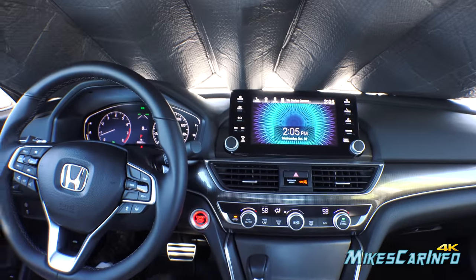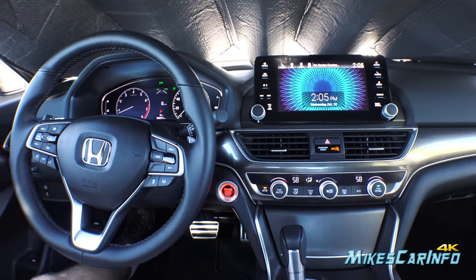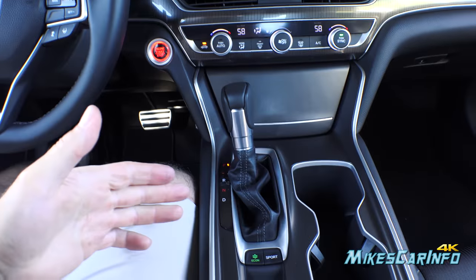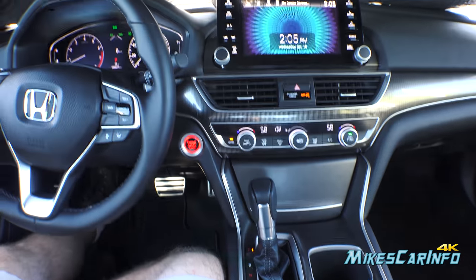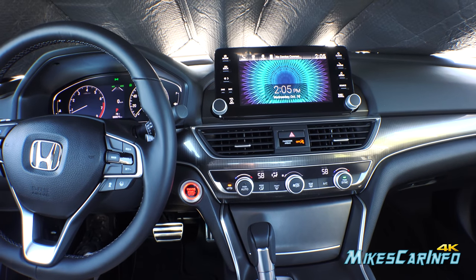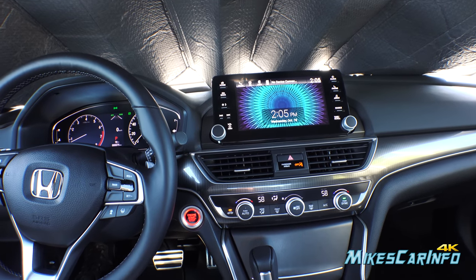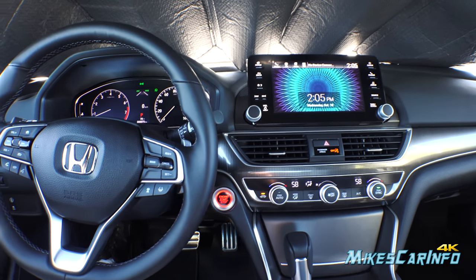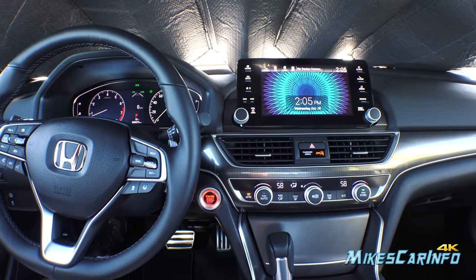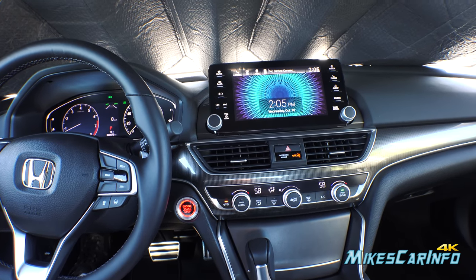There you have it — the 2018 Honda Accord Sport. This one has the 1.5-liter. You can also get a manual transmission, the 2.0-liter — there are a lot of different options. Shortly I'll show you the window sticker so you can see how this particular vehicle is configured. Thank you for watching, and thank you to East Coast Honda here in Myrtle Beach, South Carolina. I'll see you guys next time.